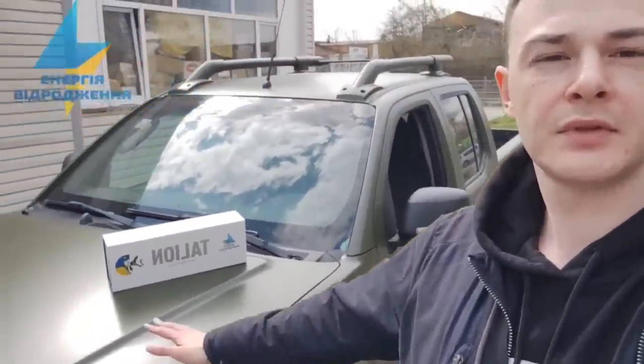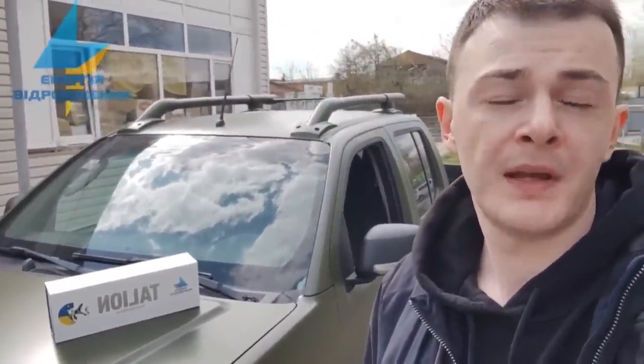Hi everybody, my name is Oleksandr Janowski. I'm the volunteer who is helping to treat the foundation of Rebirth Energy. I want to thank YouTube channel Sukumimus and all of his viewers, as well as subreddit ruprain, for this pickup truck Nissan Navara and for the thermoscope Pulsar Talion. As we promised, we handed over this to the 120th Brigade. We are very thankful — thank you, and Slava Ukraina.